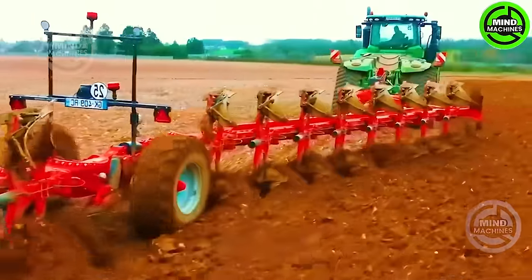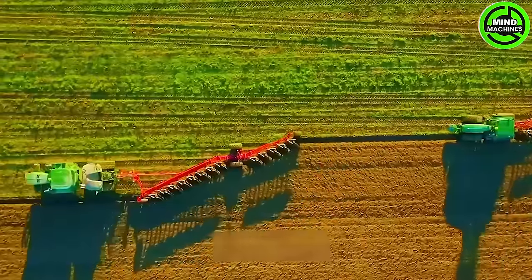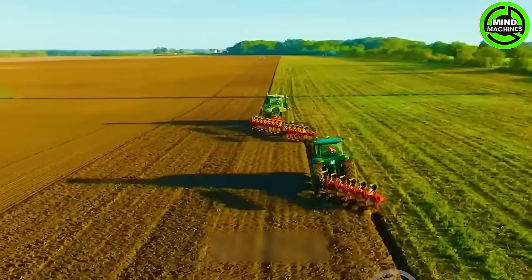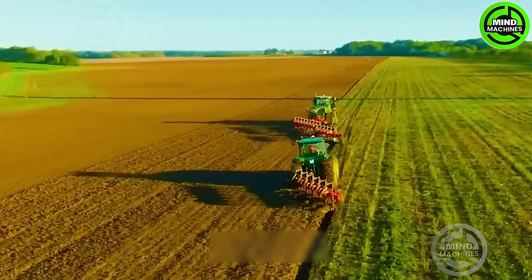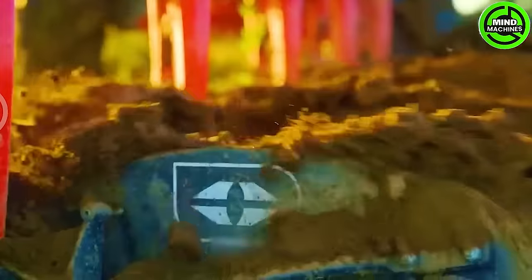The John Deere 9RX6 FR tractor is renowned not just for its sheer power, but also for its exceptional maneuverability across various terrains. It enables efficient and effective plowing, especially with a dynamic GRE Anem Vessent plow equipped with 19 heads.